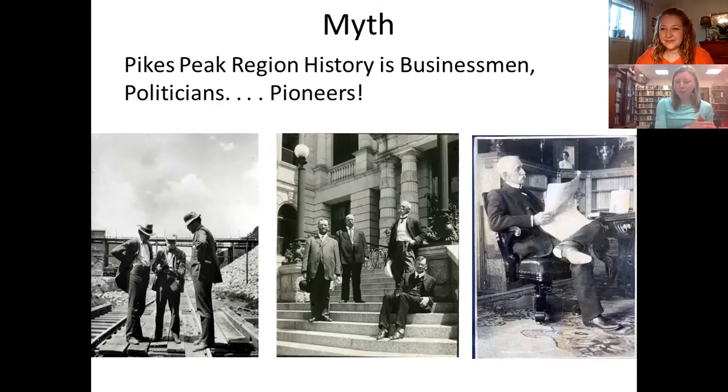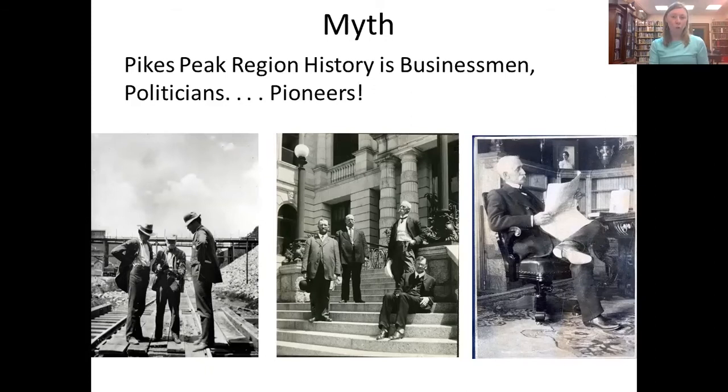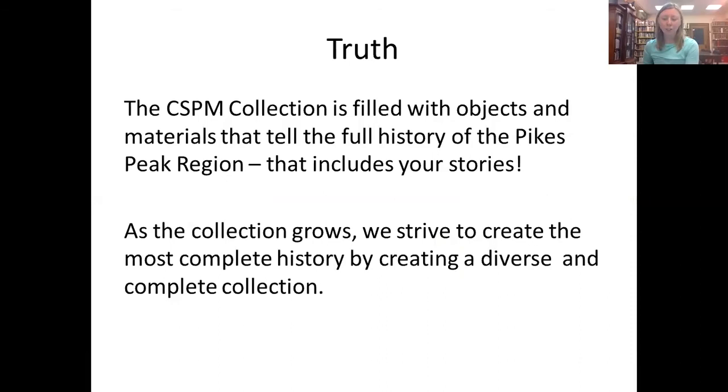I want to bust some myths that could hinder your research endeavors. The first is that the history of the Pikes Peak region is based only on the big players — businessmen, railroad tycoons, politicians, or pioneers. Early collecting efforts and scholarly publications up until the 20th century may have supported this belief. However, our interpretation and use of historical resources has really changed since then, and the CSPM collection certainly reflects this. We want to tell the whole story — the big picture is made of thousands of individual experiences and stories.